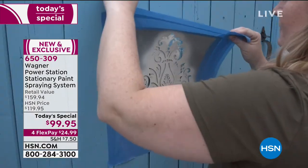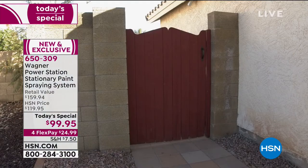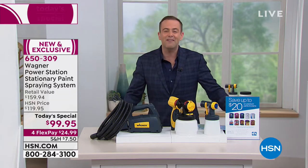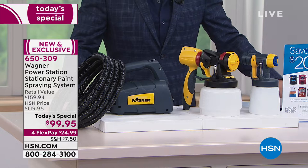You can do any DIY paint project. You can customize from spray patterns to paint flow, big or small. We're going to show you how to do it. Our offer today is huge. The team from Wagner are actually standing by in Green Room 6, and they have put together for us a deal like you will find nowhere else.